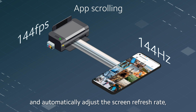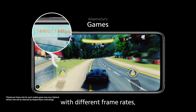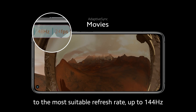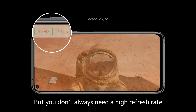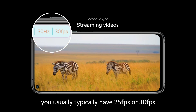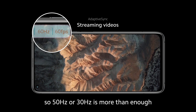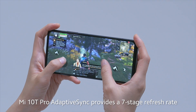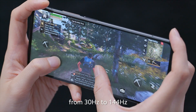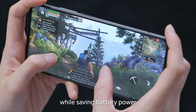Mi 10T Pro automatically adjusts the screen refresh rate so you only use the power you need. When you're playing games with different frame rates, Mi 10T Pro will automatically adjust to the most suitable refresh rate, up to 144Hz. But you don't always need a high refresh rate — for TV series and streaming videos, you typically have 25fps or 30fps, so 50Hz or 30Hz is more than enough. Mi 10T Pro Adaptive Sync provides a 7-stage refresh rate from 30Hz to 144Hz, meaning users get an ideal viewing experience while saving battery power.